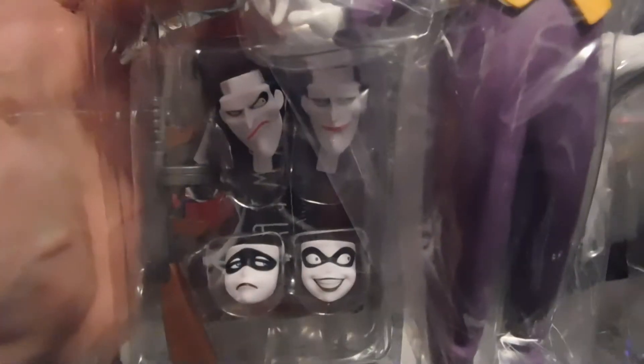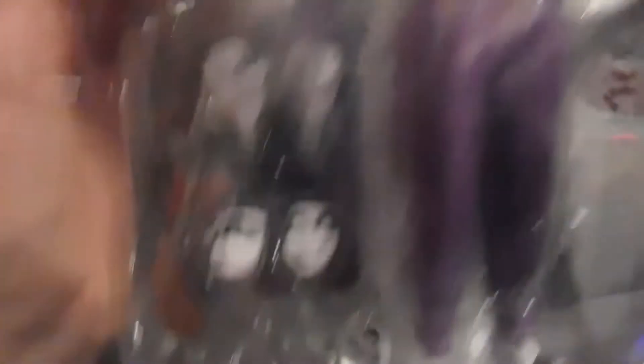Okay, here you go — here's the Joker. Looks cool, man. You got the different heads, see right there? And there's the Harley Quinn ones. That's cool.